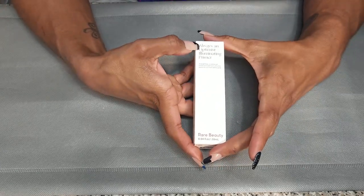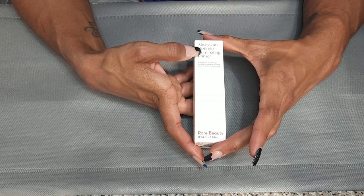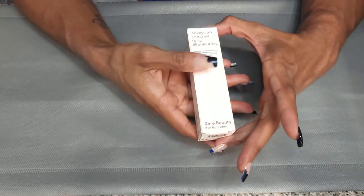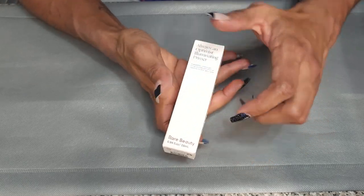This is also new — the Rare Beauty Always an Optimist Illuminating Primer. It says it has ultra-fine pearls for a lit-from-within glow. I got this from BoxyCharm and I don't think I've used it yet. So not getting rid of it.